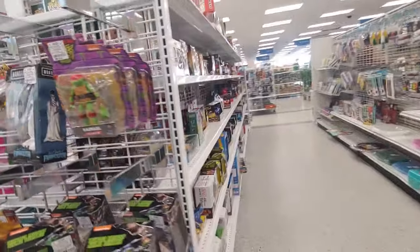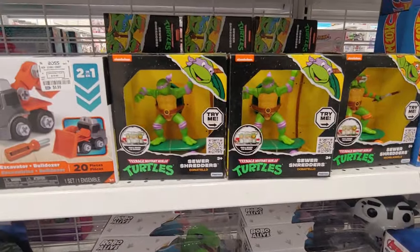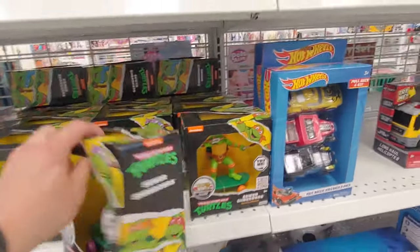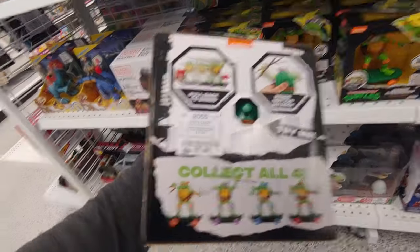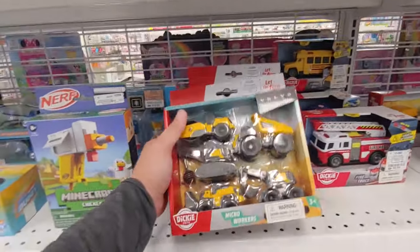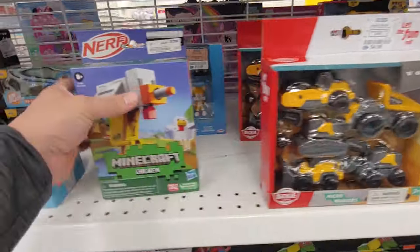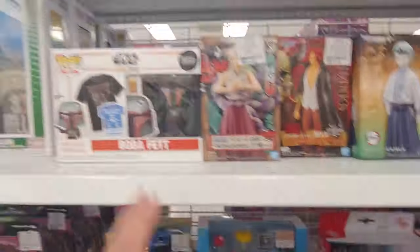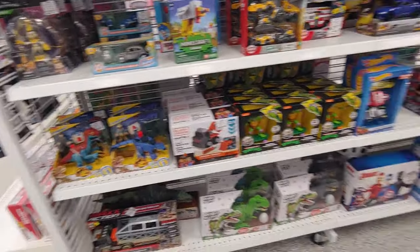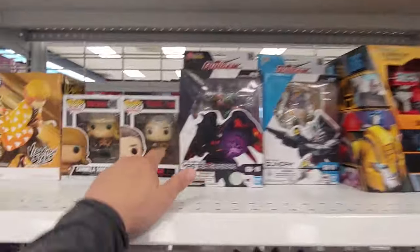This is a pretty cool Bowser, Mario, and Princess Peach set going for $12.99. Yeah, so Ross is continuing to restock on some new stuff. Got these sewer shredders going for $7.99, supposedly $11. Got plenty of them. Dickey toys, $4.99 for a set. Yeah, if I had kids I would definitely only shop at Ross — it comes with toys. They have a lot of great kids toys.